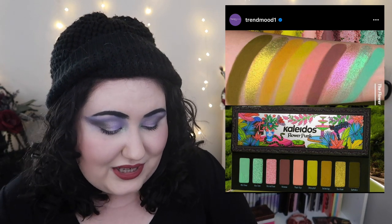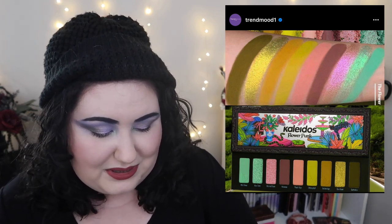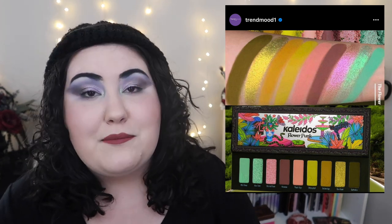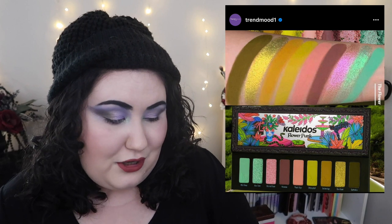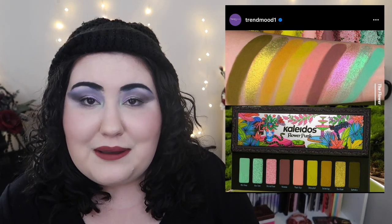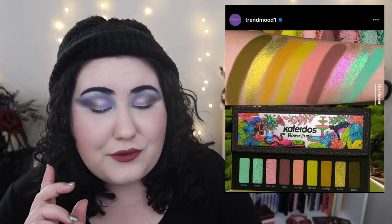I'd eventually do a Duping the Vibes video for the Kaleidos palette because I could probably find these shades in my collection, but it's just a cute palette and the packaging looks really cool. I've seen a lot of people talk about this palette on social media — let me know if you guys want to see a Duping the Vibes video. If you missed my first one, I duped the vibes of the Somer Amazing palette from Clarity Cosmetics — I'll link it in the cards.